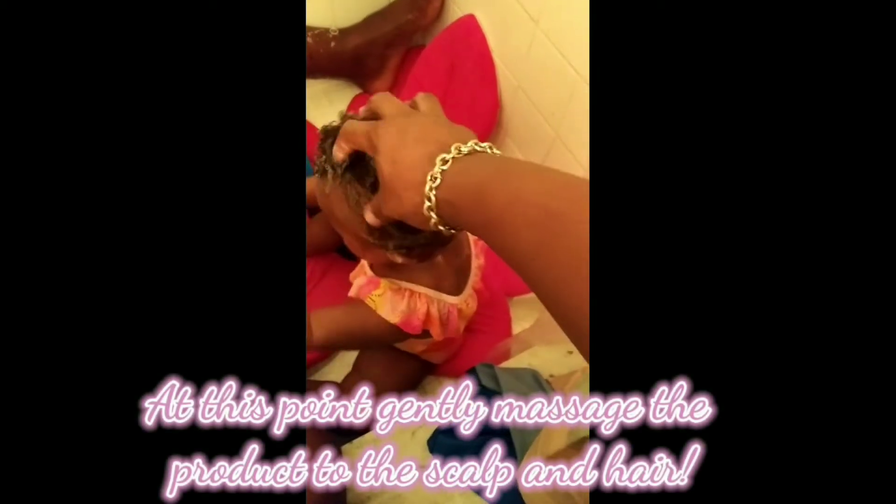While her hair deep conditions, I also like to just rub my hands through her scalp to give it a little massage, to encourage hair growth and because it's relaxing.